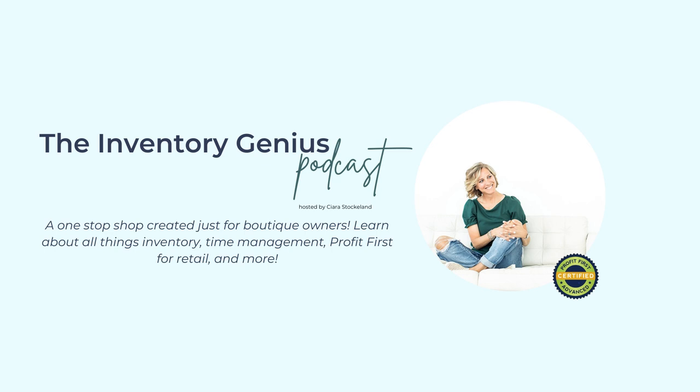Hey friend, welcome to the Inventory Genius podcast where we work together to make you an inventory genius. We talk about profit, we talk about cash flow, and we definitely talk about your paycheck. Because at the end of the day, it's all related to your inventory.